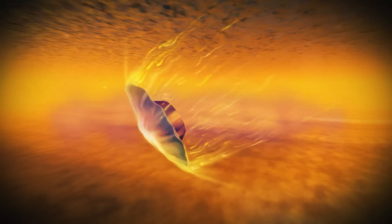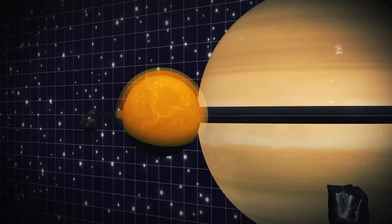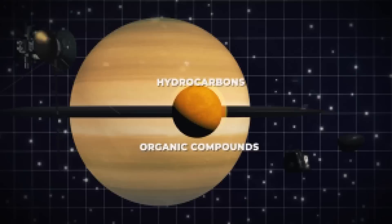Number 1: Huygens showed us Titan, a possibly primordial Earth-like world. Voyager captured photographs of Saturn's largest moon, Titan, shrouded in a thick yellow haze as it orbited the Saturn system. Titan may resemble an early Earth since Voyager's infrared spectrometers discovered a nitrogen-rich atmosphere dotted with hydrocarbons and organic compounds presumed to be living precursors.